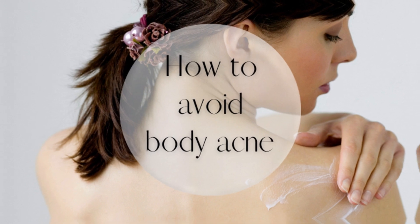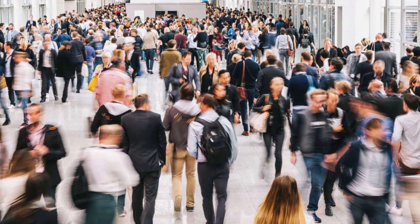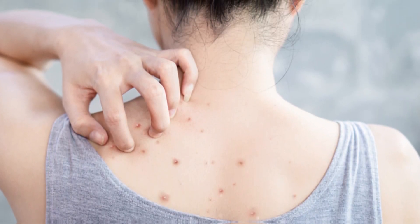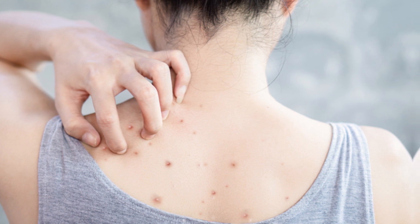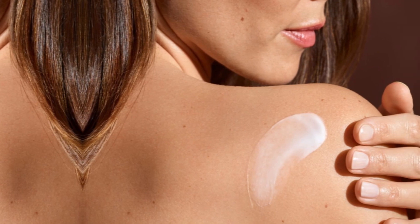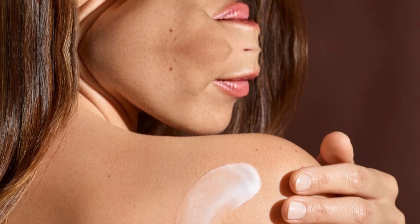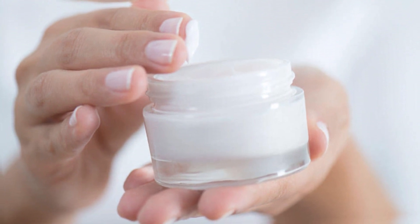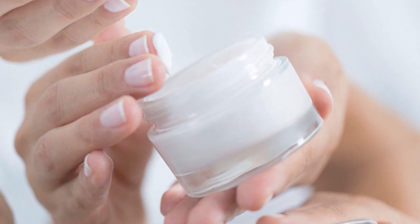In conclusion, back acne and scars can be a frustrating and embarrassing issue for many people. However, there are natural remedies and preventive measures that can be taken to address this problem and maintain good skin health. By understanding the common causes of back acne and utilizing natural remedies such as tea tree oil and aloe vera, individuals can effectively treat and prevent back acne. It is also important to maintain good skin hygiene and avoid triggers such as tight clothing and excessive sweating. For those dealing with back acne scars, natural remedies such as lemon juice and honey can help fade their appearance over time. We encourage our audience to take action towards achieving clear and healthy skin by implementing these tips and techniques into their daily routine.